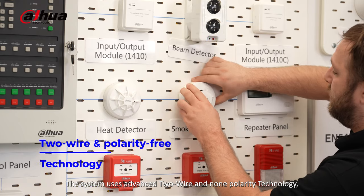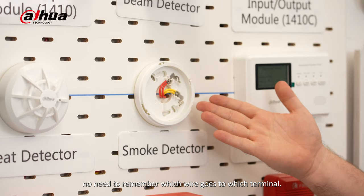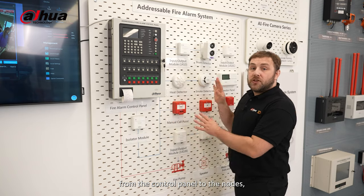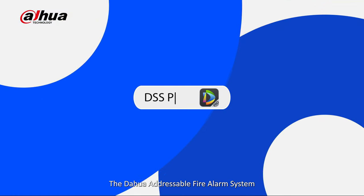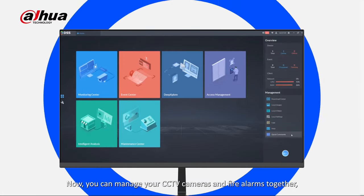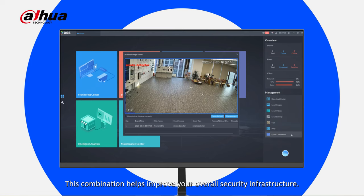The system uses advanced two-wire and non-polarity technology — no need to remember which wire goes to which terminal. It can communicate up to 1.5 kilometers from the control panel to the nodes, ensuring reliable coverage with ultra-low power consumption. The Dahua addressable fire alarm system also seamlessly integrates with the DSS Pro system. Now you can manage your CCTV cameras and fire alarms together, eliminating complex multiple platforms, and improving your overall security infrastructure.